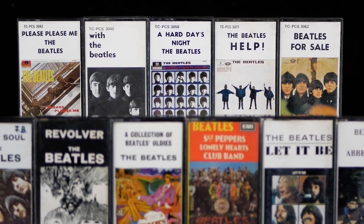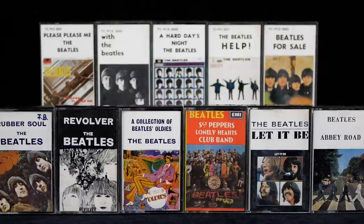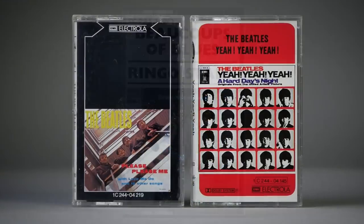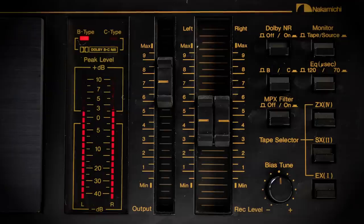Hi, I'm Andrew from Parlogram Auctions. If you're a regular viewer of this channel, you might have seen the video I did last year about the first generation of Beatles cassettes issued in the UK. In this video, I'll be looking at their early solo cassettes, showing you some rare tapes and packaging and recommending some great sounding European tapes. I'll also be taking a closer look at the sound quality of cassettes and explain how the infamous Dolby system worked and why switching it off can improve your listening experience.